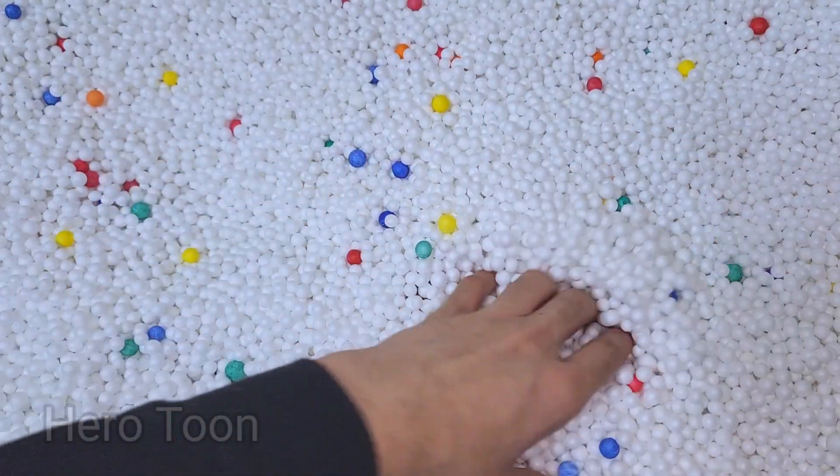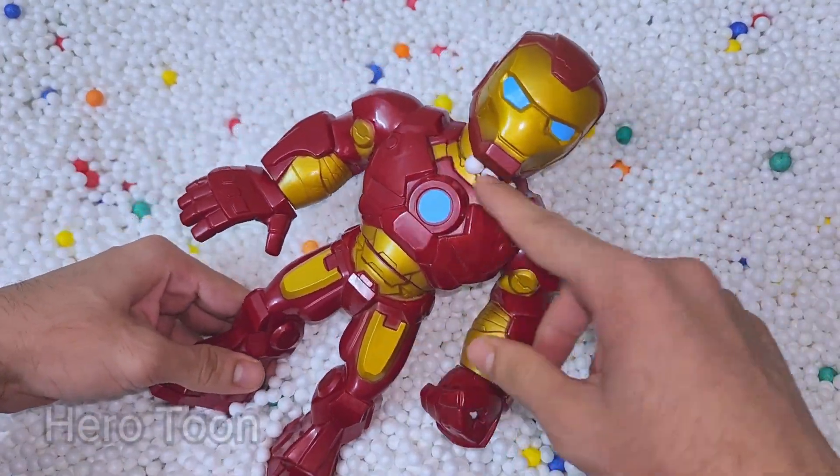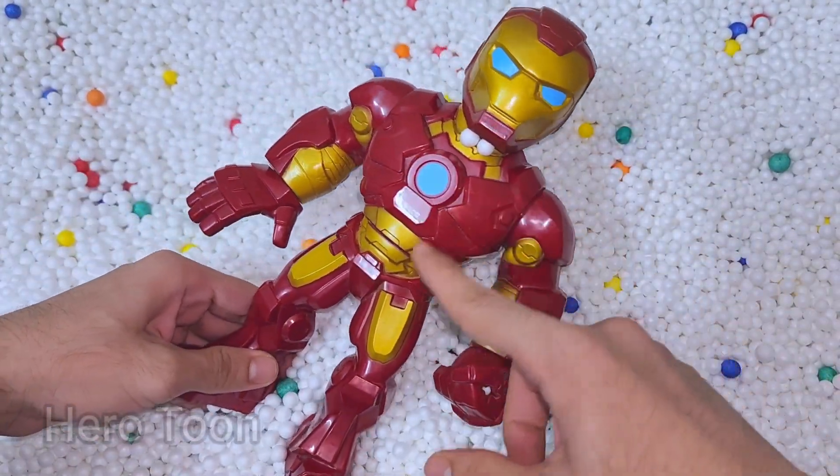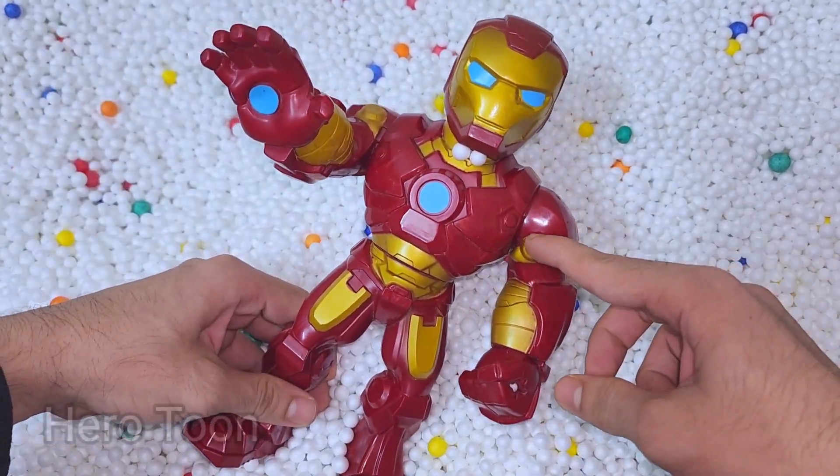Guys, superhero mystery box! Let's check inside. Oh wow, guys, look what I'm finding — very nice and very cool looking iron suit. This is laser beam shooting Iron Man cartoon.